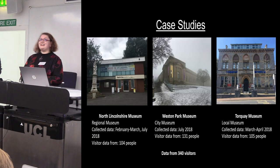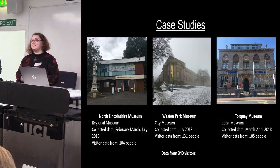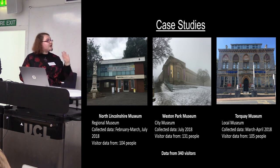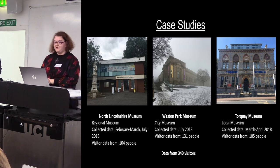Today I'll be presenting on three museums where I've undertaken this data collection: North Lincolnshire Museum in Scunthorpe, which is a regional museum; Western Park Museum, a city museum in Sheffield; and Torquay Museum, a local museum in Torquay, Devon. In total from these three case studies I have visitor data from 340 visitors.